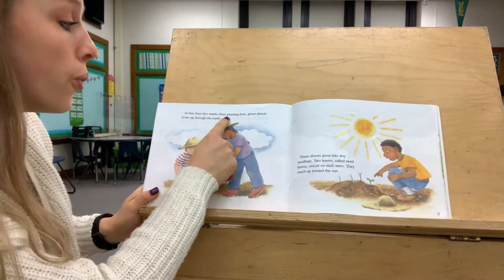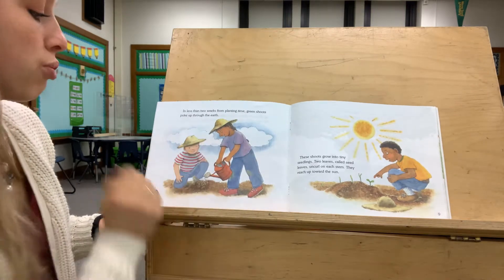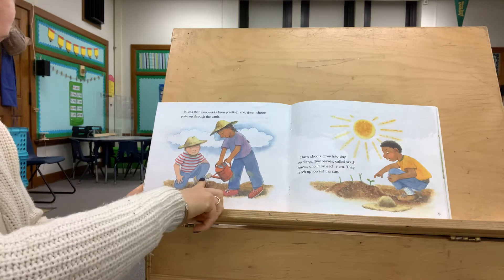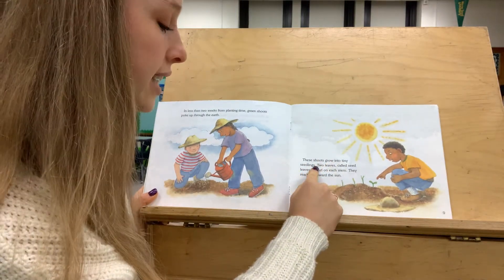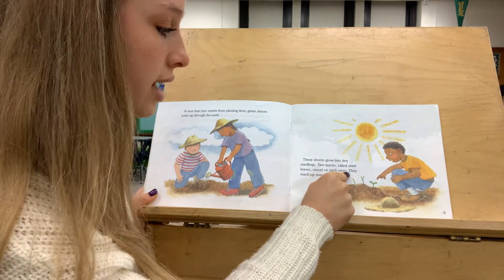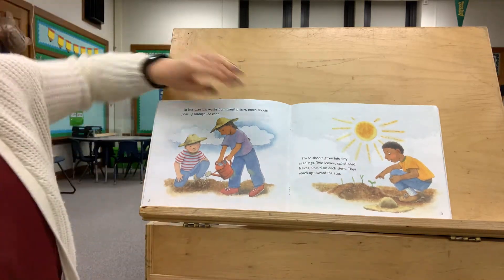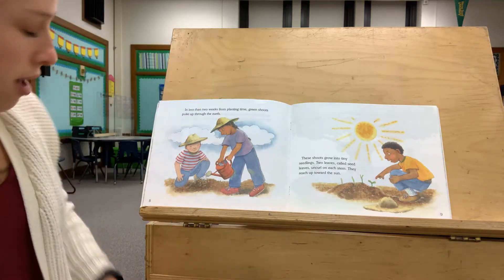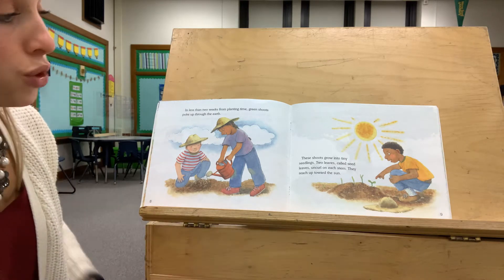In less than two weeks from planting time, green shoots poke up through the earth. These shoots grow into tiny seedlings. Two leaves called seed leaves uncurl on each stem — they reach up toward the sun. So you see that the pumpkin seed is beginning to sprout.